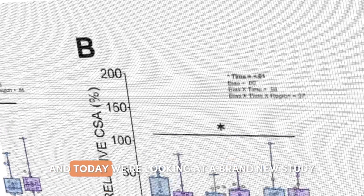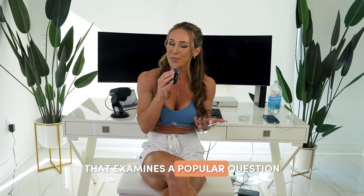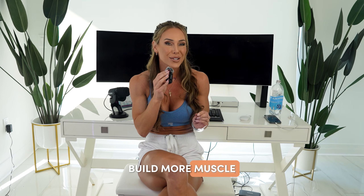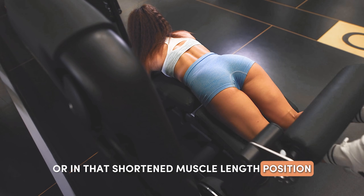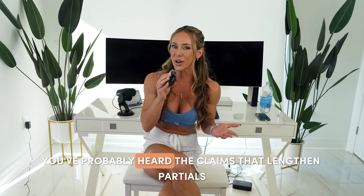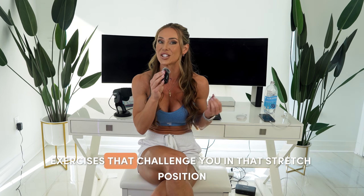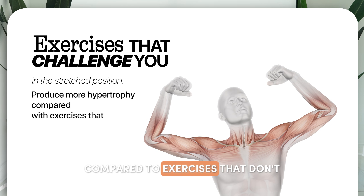Hey guys, welcome back to my channel. Today we're looking at a brand new study just released as a pre-print that examines a popular question in muscle building research: does making an exercise hardest at the stretch of the movement build more muscle than making it hardest at the top of the movement, or in that shortened muscle length position?